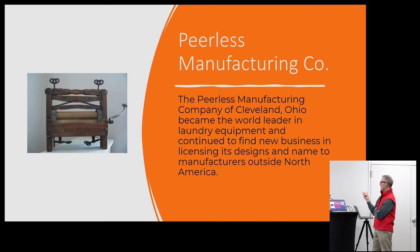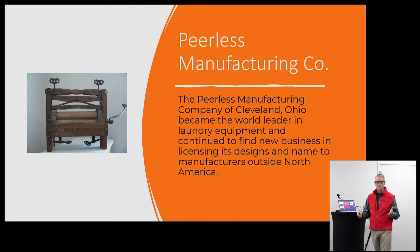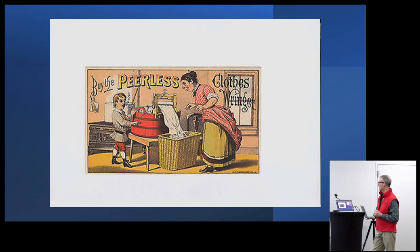The Peerless Company started off as a washing machine company, originally in Cincinnati, then moved to Cleveland — so it's always been in Ohio. Within the world of laundry equipment in the late 1800s, they were it — the world's leading supplier of washing machines and wring ringers at the time. They licensed their own designs and found other people to manufacture for them, both domestically and internationally, and were very successful within that market.